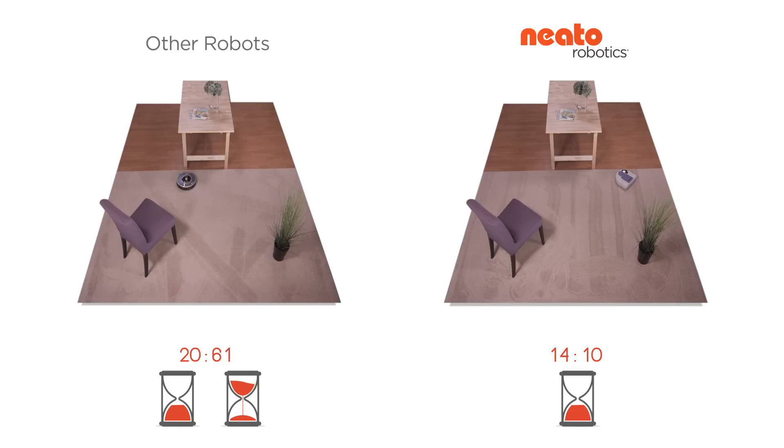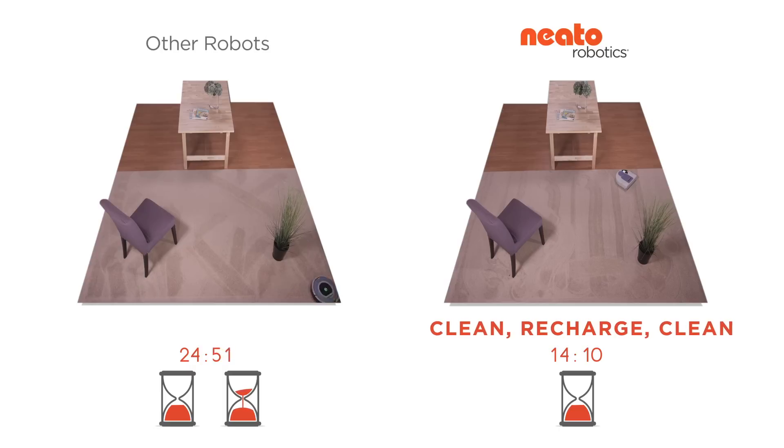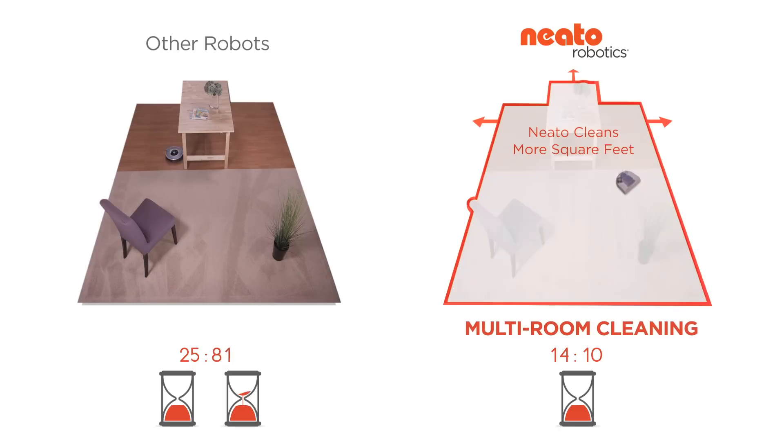The other robot can only clean for one charge. But when a Neato is low on power, it simply returns to its base and recharges, then returns to clean right where it left off, again and again. So a Neato can handle much larger floor plans.